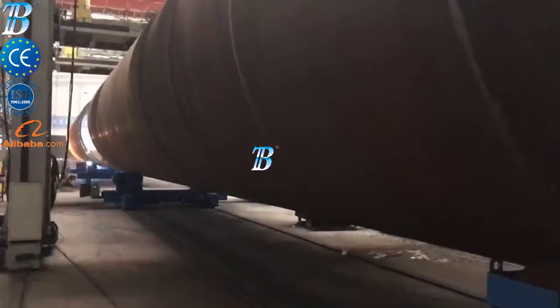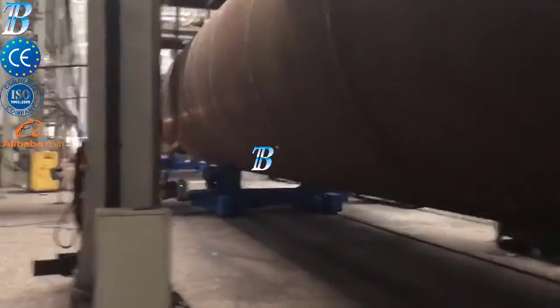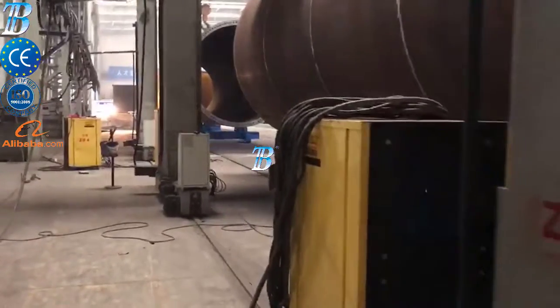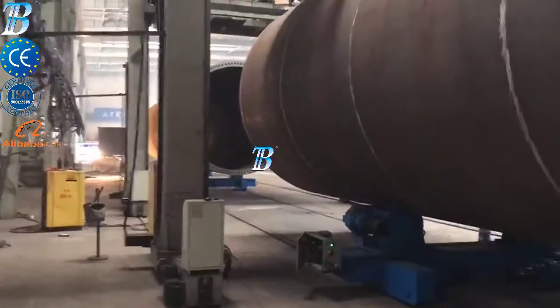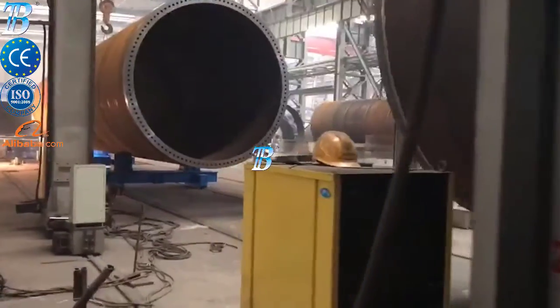Boda onshore wind tower and foundation manufacturing solutions. Prefabrication. Rolling: in turnkey solutions, Boda can deliver a complete production line that includes rolling. Shell manufacturing: fully integrated column and boom welding and special rollers for efficient long seam and flange welding.